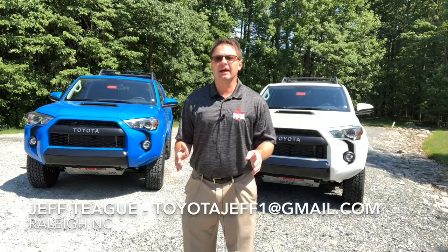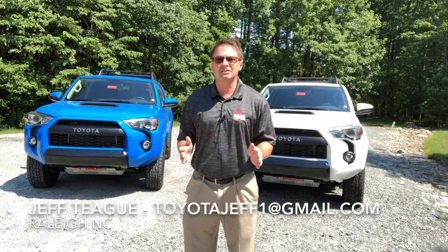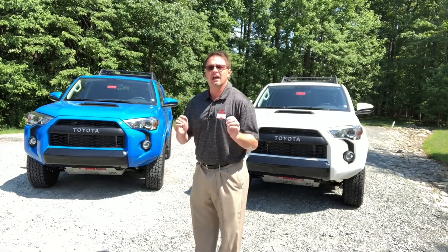It is really hot today — it's 90 degrees and sunny. I hope it's nice where you are. I'm Jeff Teague in Raleigh, North Carolina, your complete car buying resource. You know what else is hot? The 2019 Toyota 4Runner TRD Pro. I've got two of my friends here today to show you what's really special and super hot about the 4Runner TRD Pro.